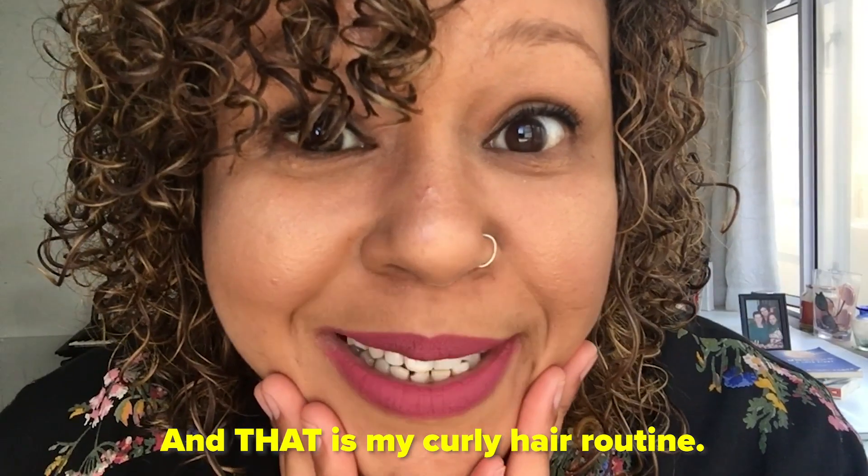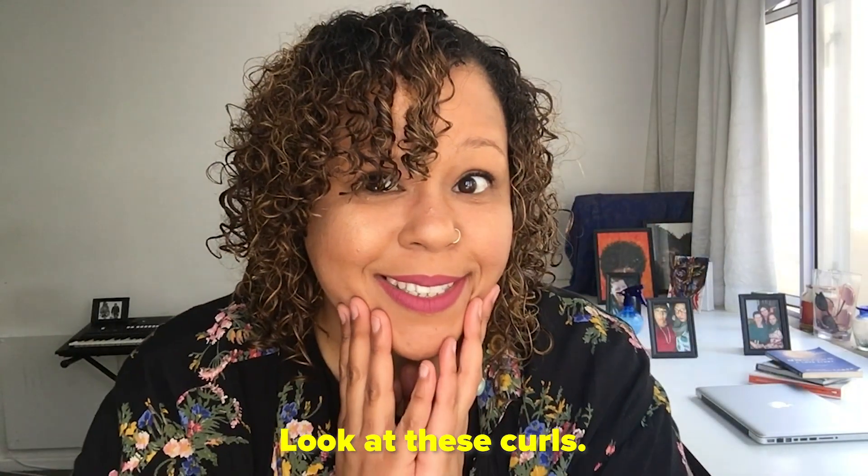And that is my curly hair routine. Look at these curls!